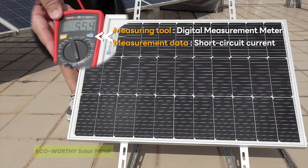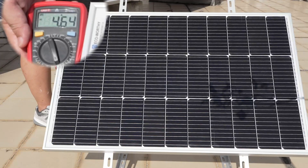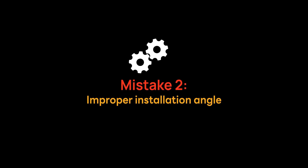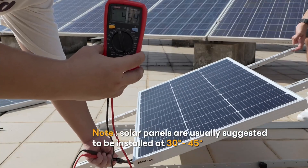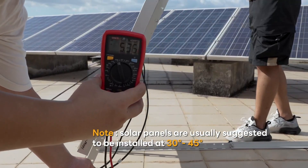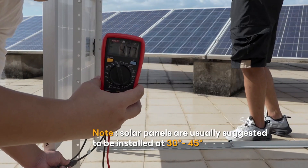The third one on our list is the ESO-worthy solar panel. If you think small solar panels can't handle real weather, think again. The ESO-worthy solar panel defies expectations with rugged confidence, earning a proud spot in our top five solar panels with best rain protection. This compact 25-watt panel may be light in size, but it delivers 100 watt-hours daily.